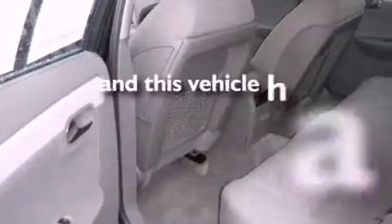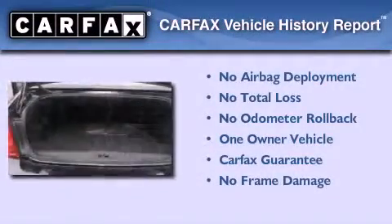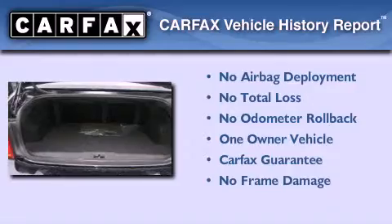This vehicle has fewer than 69,000 miles on the odometer. This Chevrolet has had only one owner, and it qualifies for the Carfax Buyback Guarantee.